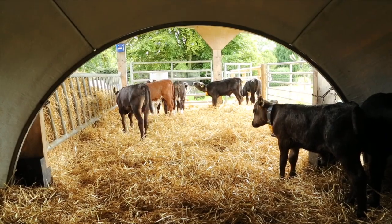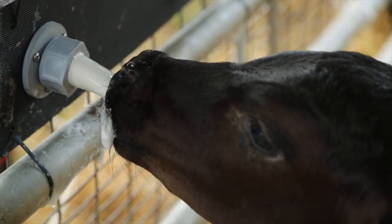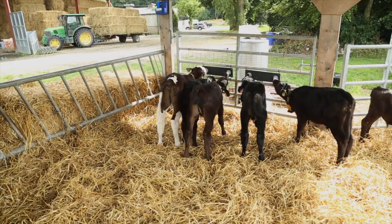Recent research in Northern Europe and the US shows that feeding milk to appetite not only improves calf development but also has an effect on longevity and lifelong performance.